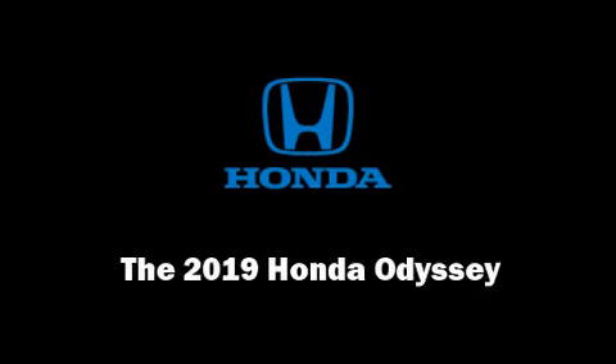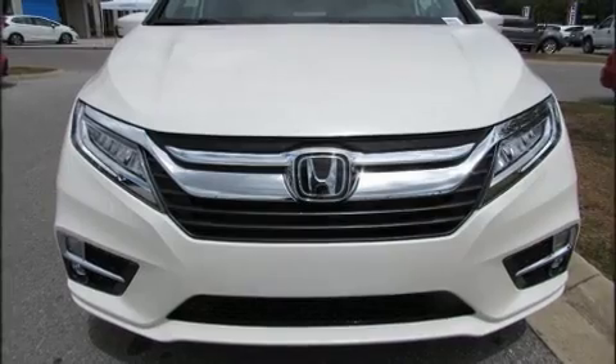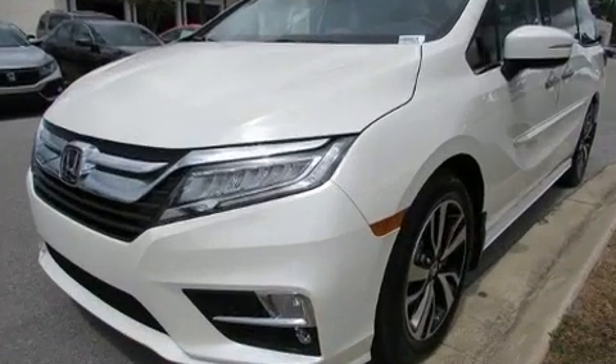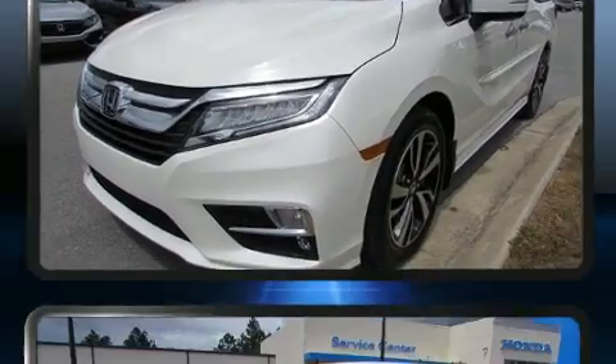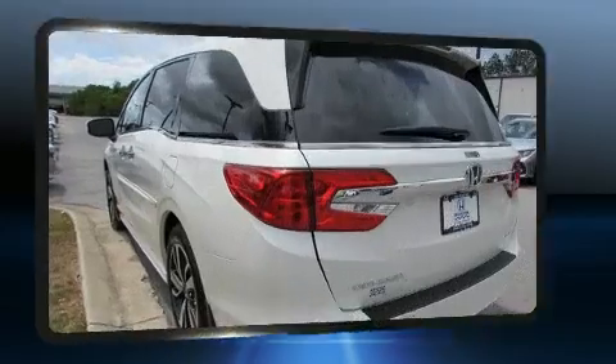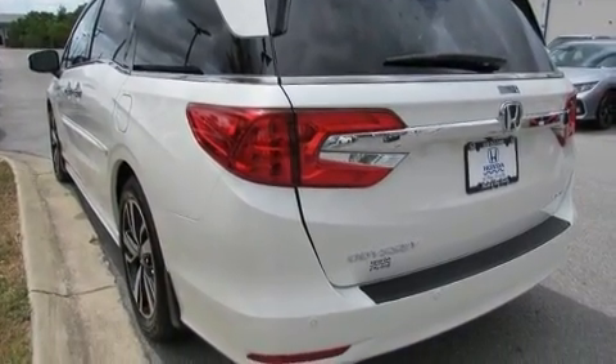Familiarize yourself with the 2019 Honda Odyssey. Smooth gear shifts are achieved thanks to the 3.5-liter six-cylinder engine, and for added security, dynamic stability control supplements the drivetrain. Honda infused the interior with top-shelf amenities such as turn signal indicator mirrors.